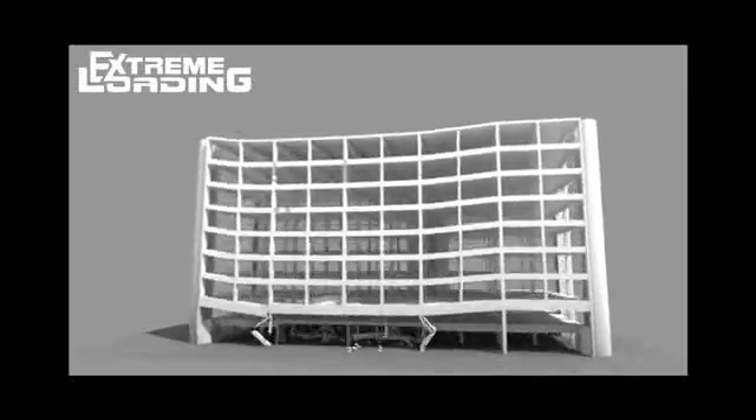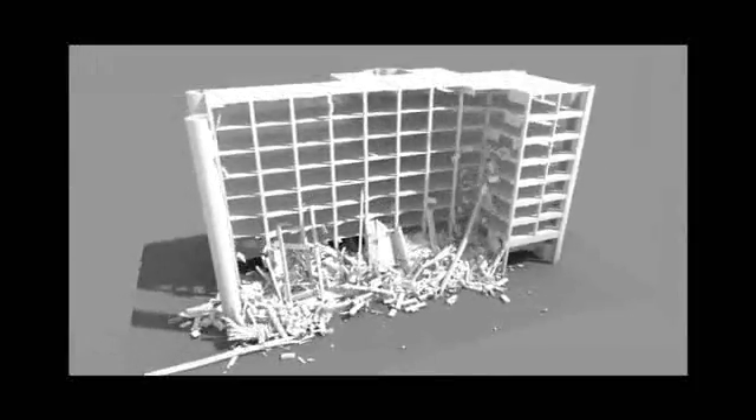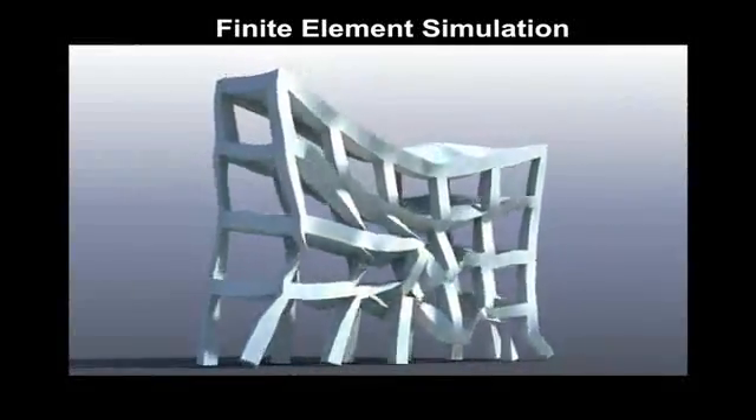Just regarding the history and the science of the technology, Extreme Loading for Structures began its development in 1995 as a result of some of the progressive collapse disasters that have occurred around the world. And through the evolution of understanding how to take a science that can consider the cracking, the separation of materials, and the subsequent collision of those materials, came the evolution of Extreme Loading for Structures. This is truly a breakthrough because the science up until this point does not allow for those phenomena.